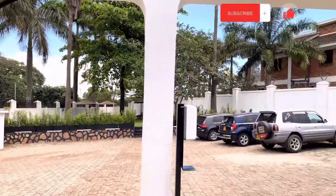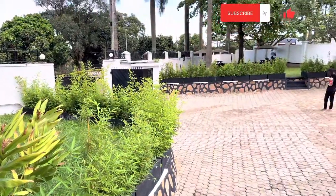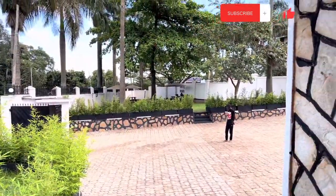Hi, welcome to a new video. I know it's been a minute but we are here now. On this day we visited Sankara Pan-African Library Cafe, which is located on Luthuli Avenue in Bugolovi.